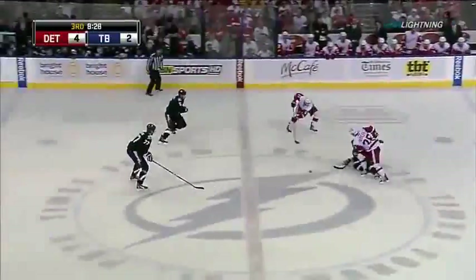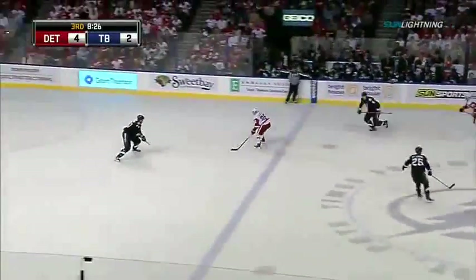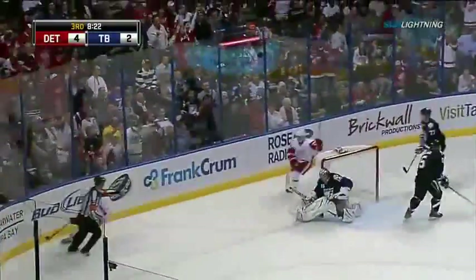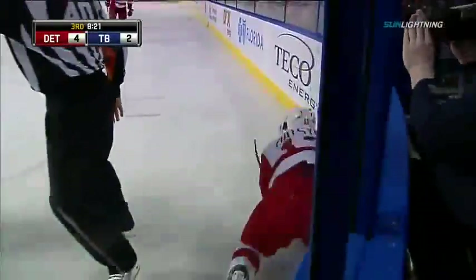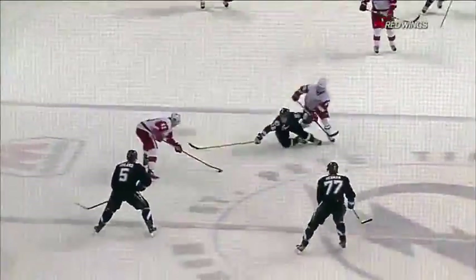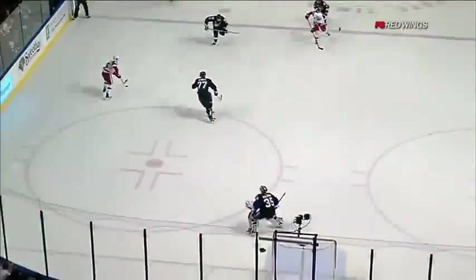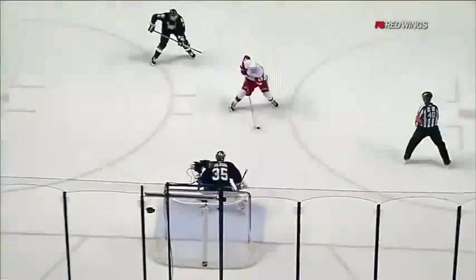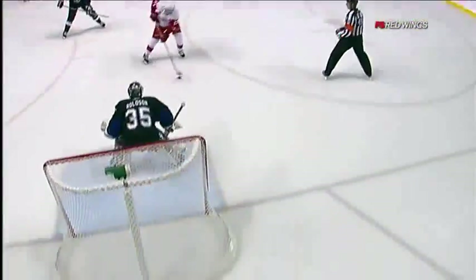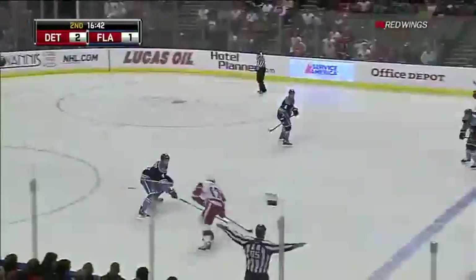Hudler starting it back to Cleary, back to Hudler. Here comes Datsuk late — he's open — he scores! Unbelievable! Here's almost a pick there. Cleary protects the puck well. A deflection to Hudler and then they ignore Datsuk — hands like Houdini one more time. Causes a goaltending change. Train hard, work hard, and it's really impressive to watch.